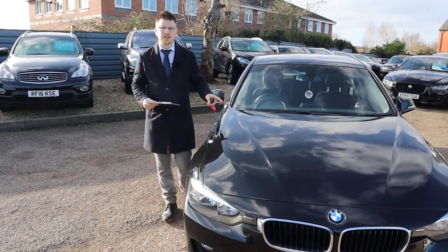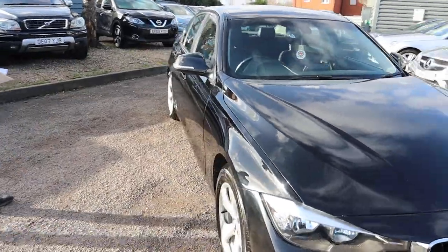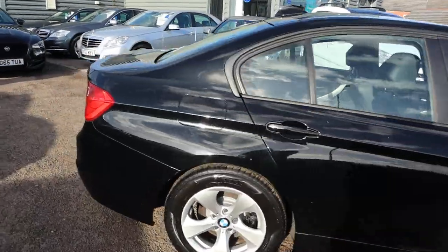Welcome to Country Car. Brand new to stock, one of my favourite cars is the BMW 320. I'm going to give you a walk around the car, show you a few of the features and the general condition, and tell you why this car is particularly special.